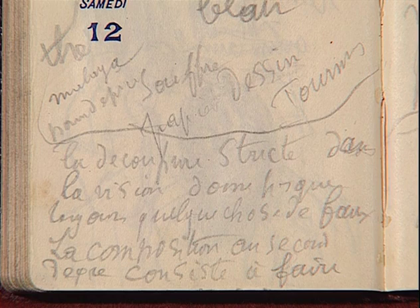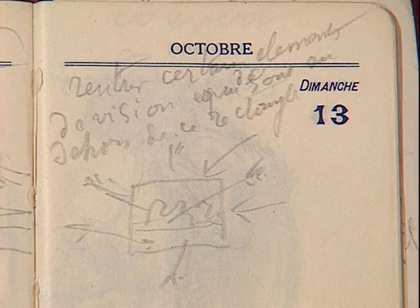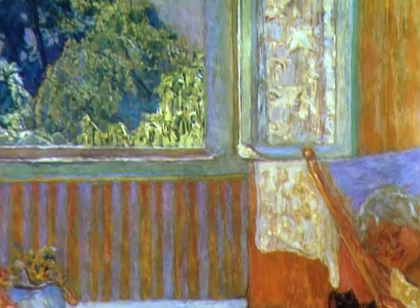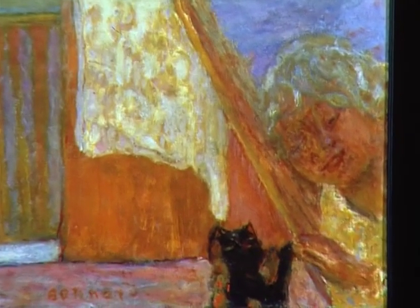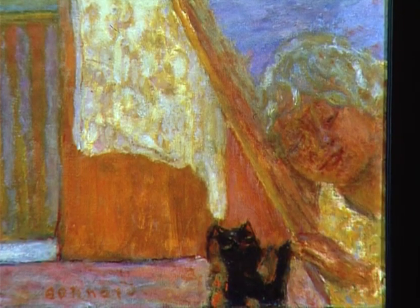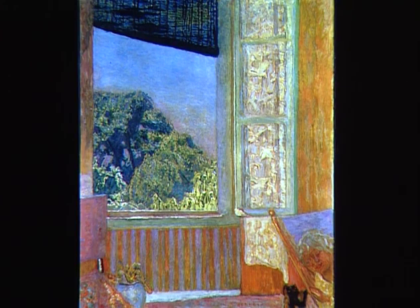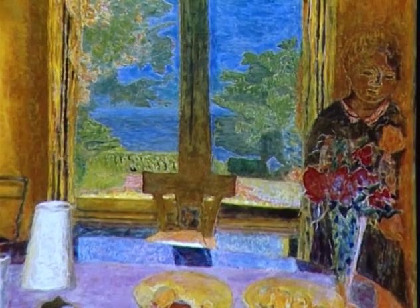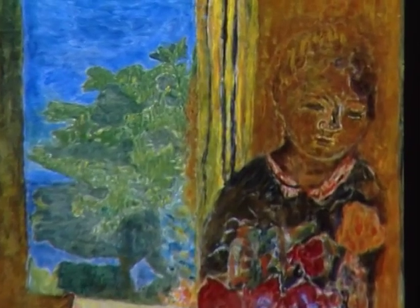La découpure stricte dans la vision donne presque toujours quelque chose de faux. La composition au second degré consiste à faire rentrer certains éléments de vision qui sont en dehors du rectangle. La fenêtre ouverte : dans l'angle inférieur droit, un visage de femme — Marthe — qui joue avec le chat et que le peintre a camouflé dans des teintes proches du fond. La table et le jardin : une fois de plus, Marthe sur le bord, fondue avec les fleurs et le mur rouge.